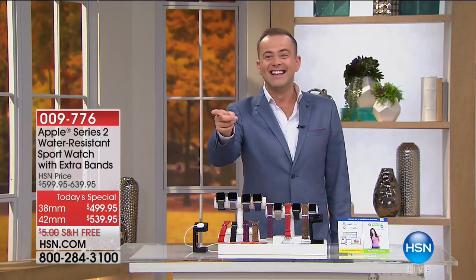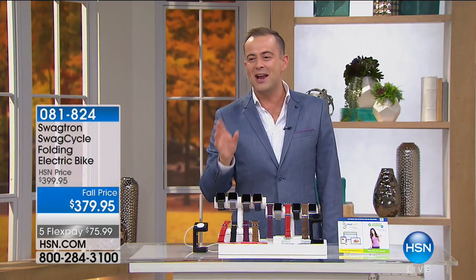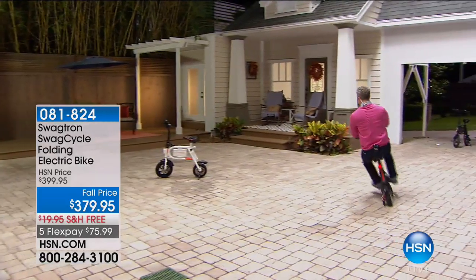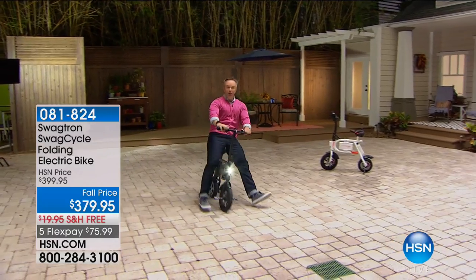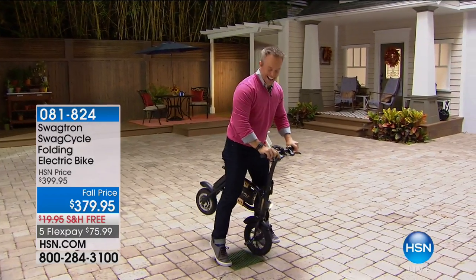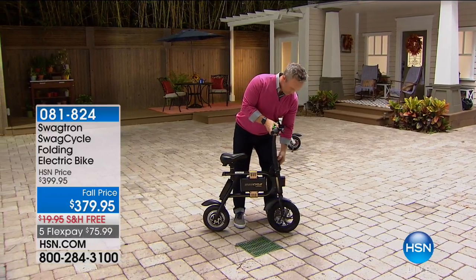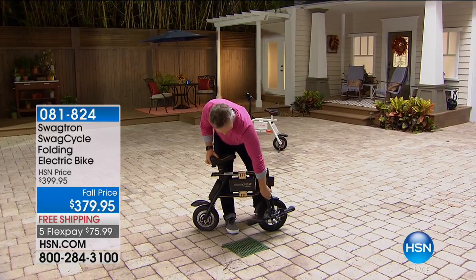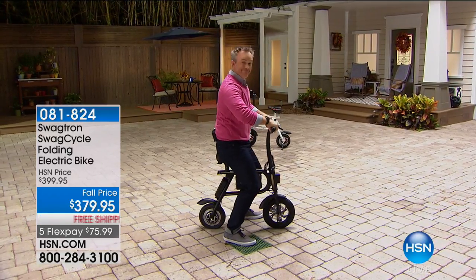Also coming up — is he outside? Look, Mr. Bill Duggan is on the incredible Swag Cycle. This is a folding electric bike. Wherever you're going, look at Bill go. I've not been on one before, so this could be very exciting. You'll be the most stylish person around town. It folds down into virtually nothing, so it's easy to store. Five FlexPay, free shipping and handling as well.